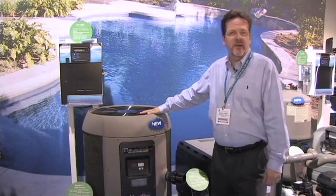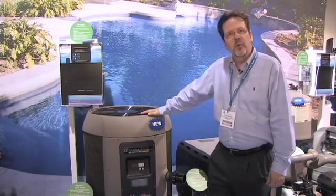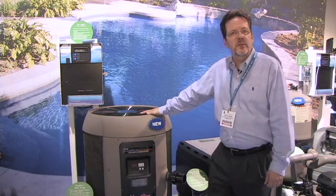Hi, I'm Bruce Aubrey, Product Manager for Heating Products for Hayward Pool Products. This is our HeatPro heat pump product. If you want to heat your pool and maintain it at a constant temperature, this could be the right product for you.